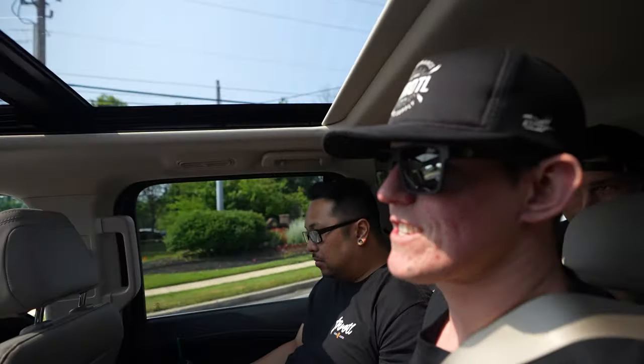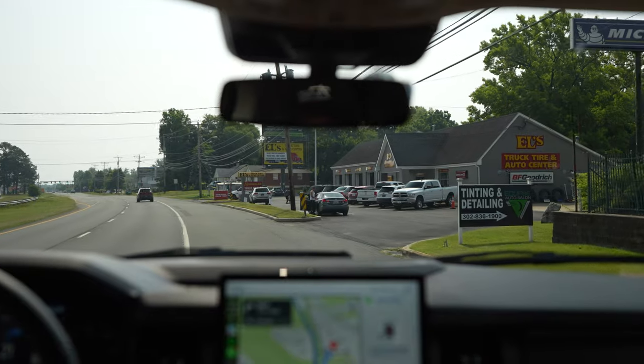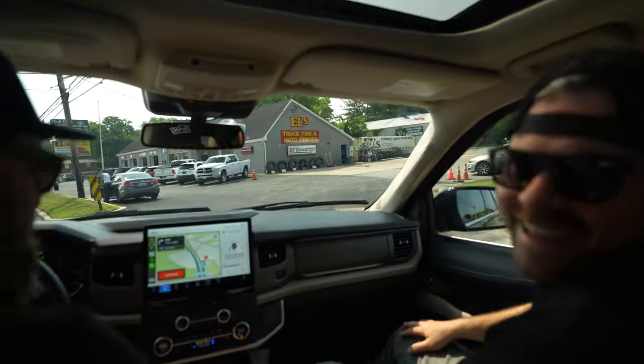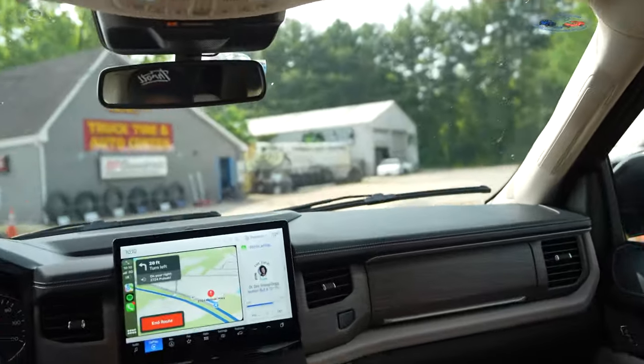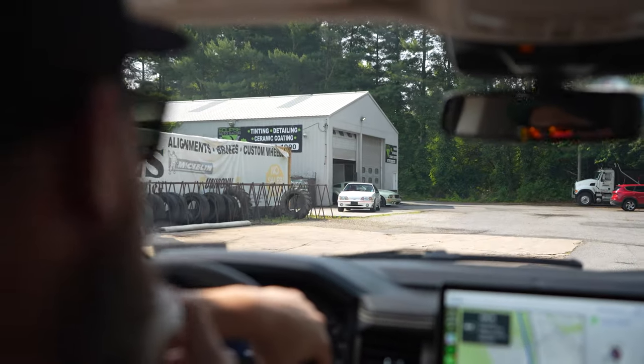I thought we were going to this guy's house, but apparently he has a shop. It's not an auto shop though — they do tinting and PPF. Oh, it is an auto shop. Clips Auto Salon. There it is! She's looking nice — that's sick.